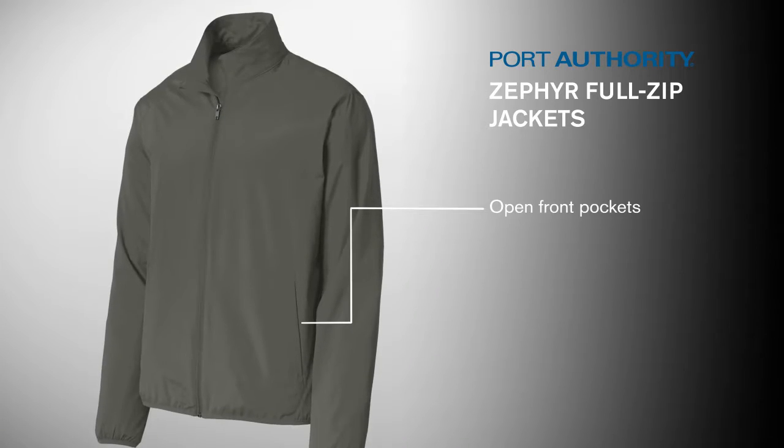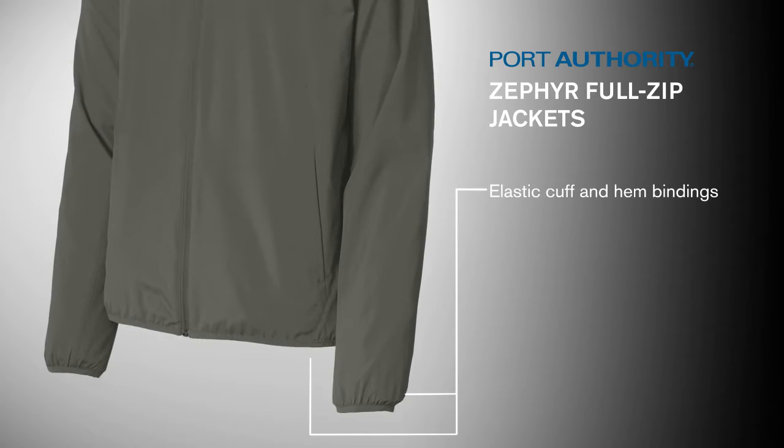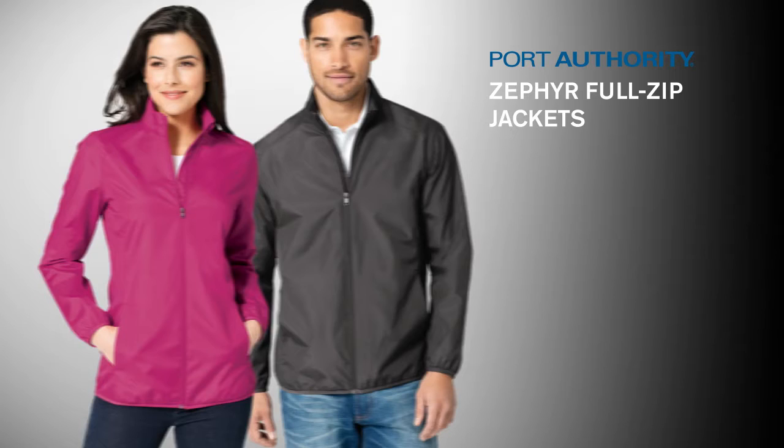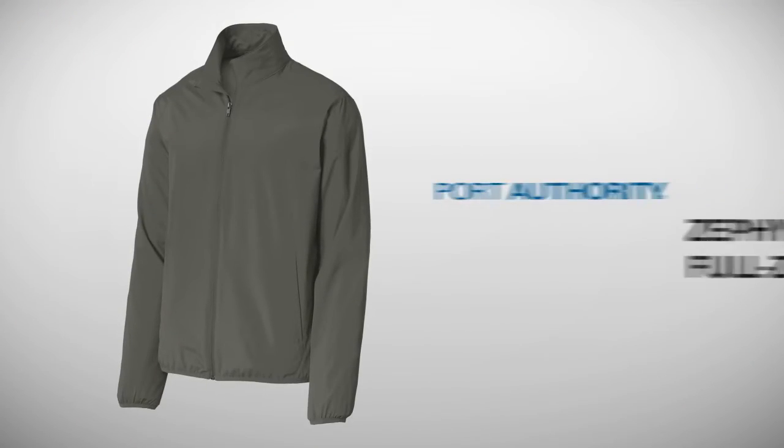Open front pockets make it easy to slip hands in and out. Elastic cuff and hem bindings allow for an unrestricted, personalized fit. Lightweight and budget-friendly, the Zephyr Full Zip Jackets are ready for your active lifestyle.